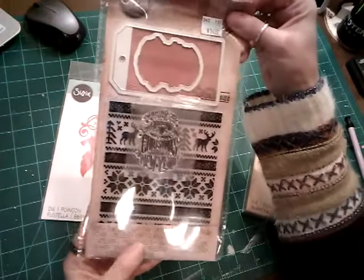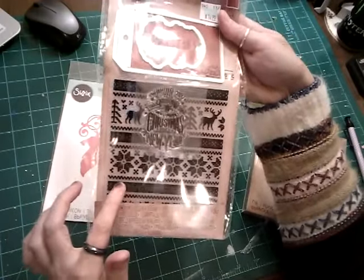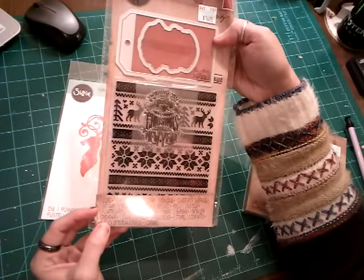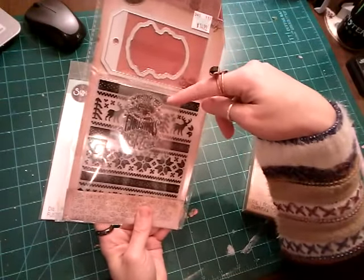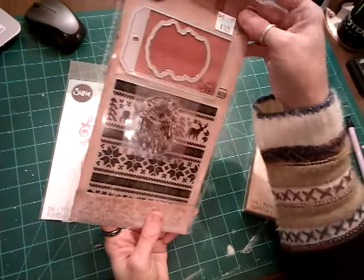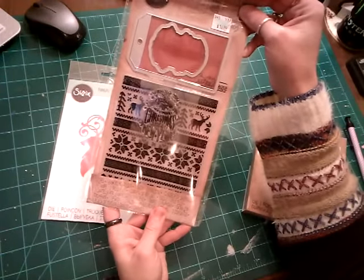And I got this one, which is so cute. It has a tag and an embossing folder, and it's like an ugly sweater. It's got the pattern of what an ugly sweater would look like. There are two dies, one embossing folder, and one stamp. The stamp says 'Wishing you and those around you a Merry Christmas, a very Merry Christmas and a wonderful New Year.' And this one is going to be in my giveaway — I'll talk more about that at the end.